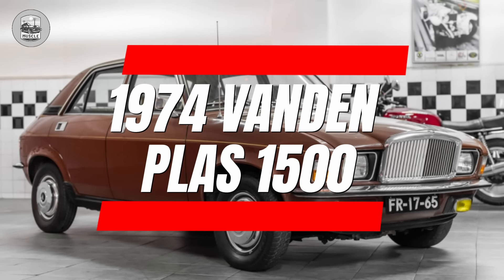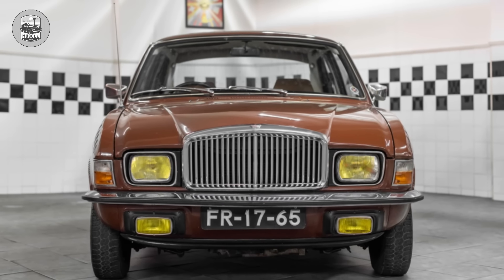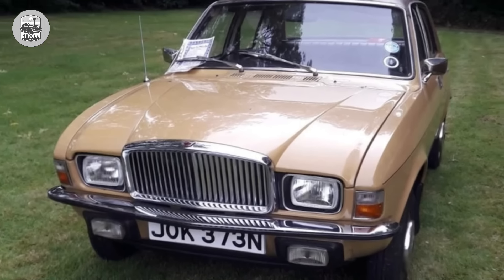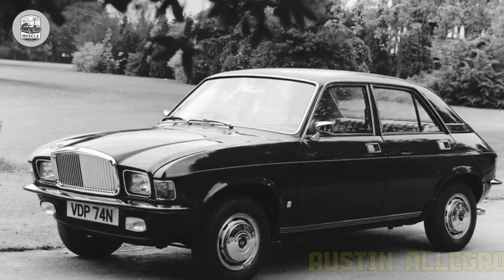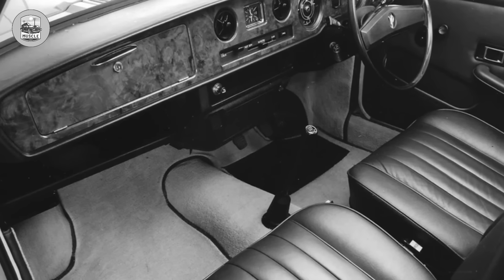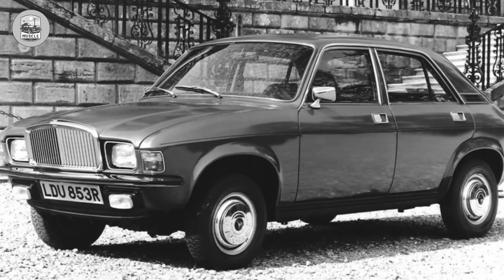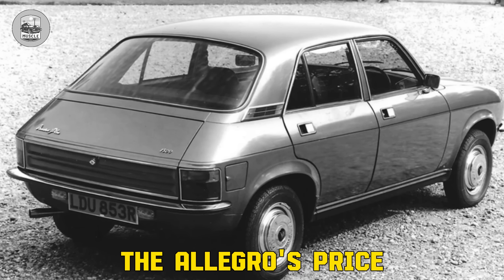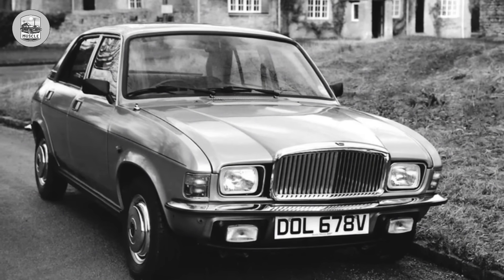1974 Vanden Plas 1500. The Detroit Three, criticized for badge engineering in the 70s and 80s, witnessed British Leyland mastering this dubious craft with the Vanden Plas 1500. Born from the Austin Allegro's misery, it boasted a stand-up chrome grille, genuine leather seats, deep pile carpet, and fold-down walnut tables for backseat lunches — all at nearly double the Allegro's price. Perhaps targeted at those who desired a Jaguar XJ6 but settled for smaller and crappier alternatives.